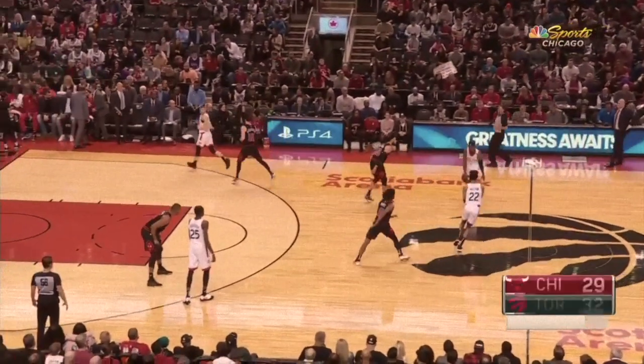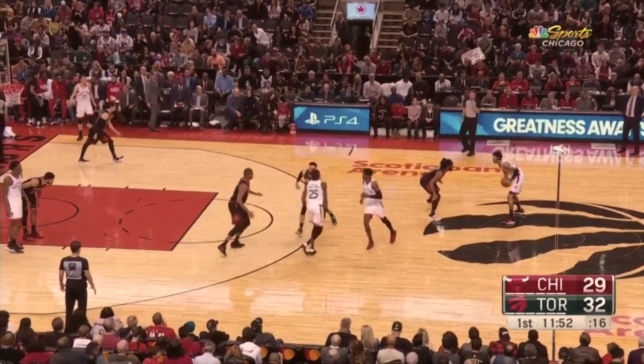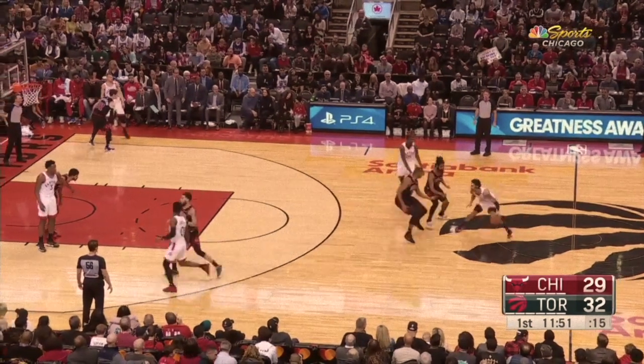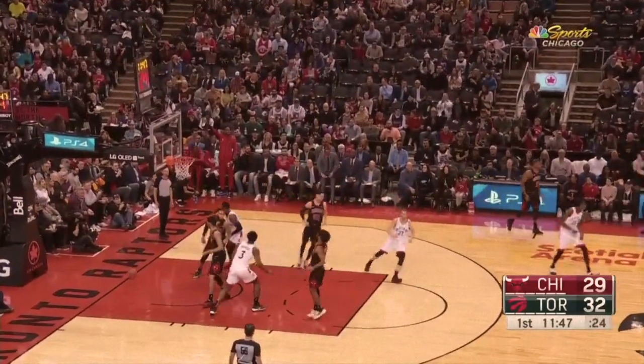A variation to their typical snap action can be seen here where Toronto runs it as a big-to-big exchange as opposed to a big-guard wide pin. They then have Boucher set a go screen on the ball and pop to space for an open three — a great action against the hedging defense of the Bulls.